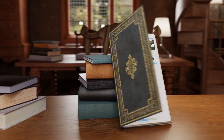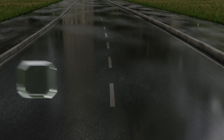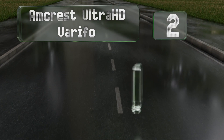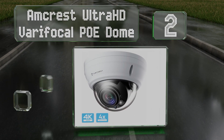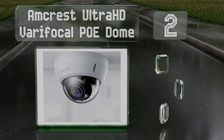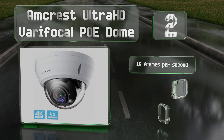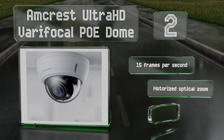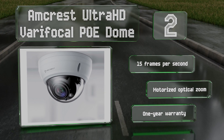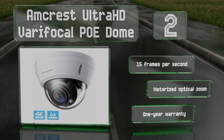At number two, thanks to its use of H.265 compression, the Amcrest Ultra HD Vari-focal POE Dome allows you to store more footage on your drive without sacrificing much in picture quality. It records at 15 frames per second and boasts a motorized optical zoom. It's backed by a one-year warranty.